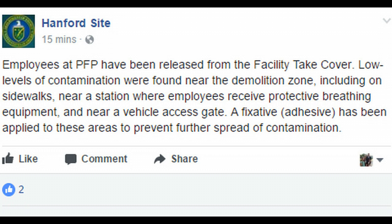Now they're saying low levels of contamination have been found not only in the demo zone, but also on the sidewalks near a station where employees receive protective breathing equipment and near a vehicle access gate. This is widespread. They're trying to say they're putting a fixative adhesive on these areas to prevent further spread of contamination. But this stuff travels in the air by wind. It reminds me of what happened in New Mexico at the WIP facility years ago when they tried to keep it hush-hush — they actually shut down the air monitor systems, brought them back up, then said 'oh yeah, we had a release.' That's how they tried to play it.